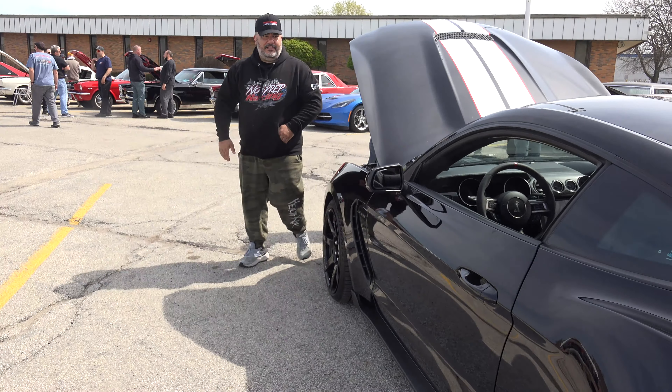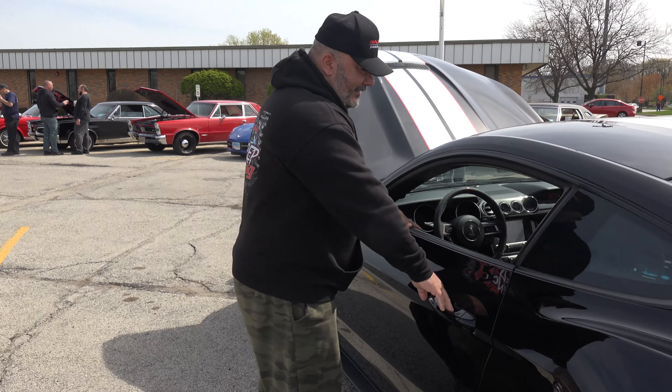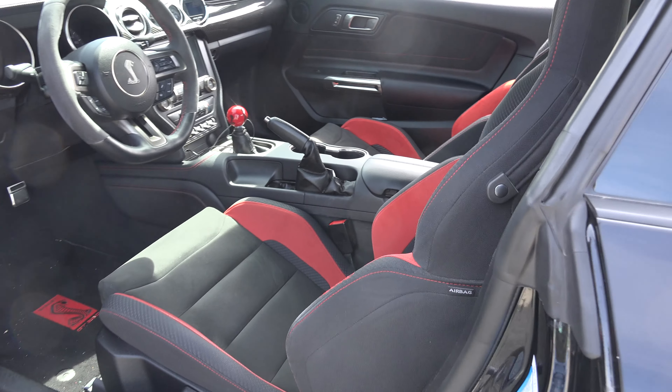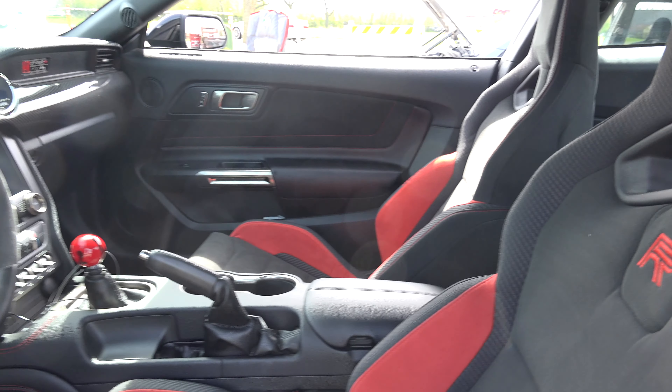I wish it had a button for less power, you know what I mean? The R has a rear seat delete, so there's no rear seat, and it's got Recaro racing seats.